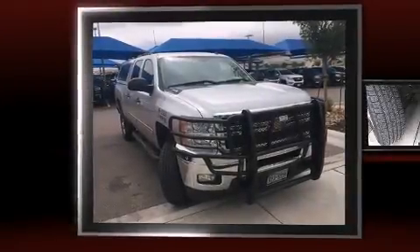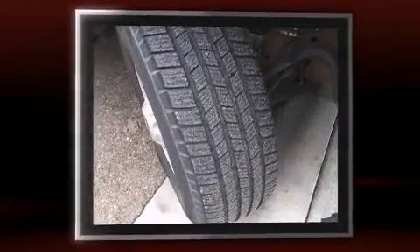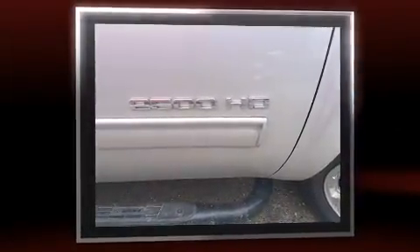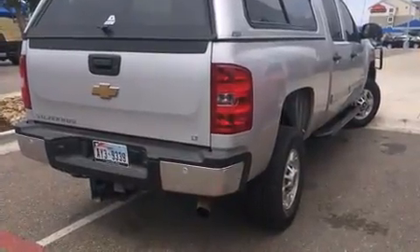Here's a great deal on a 2011 Chevrolet Silverado 2500 HD. It features an automatic transmission, rear-wheel drive, and a powerful 8-cylinder engine. The following features are included: delay off headlights, front and rear reading lights, and one-touch window functionality.